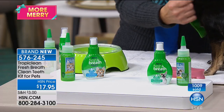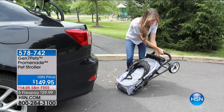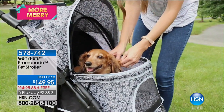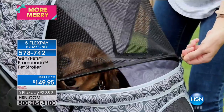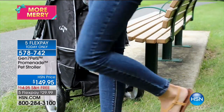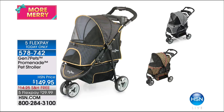Stay tuned for updates on the Fresh Breath Clean Teeth Kit. We also have the Pet Stroller — this is the Promenade from Gen 7 Pets. They started designing strollers for actual human babies, so they really know how to take care of our dog babies too. We have two sizes: the larger version is $149 for up to 50 pounds, and the smaller version is just $99 for up to 25 pounds. It's a comfy ride with plenty of kick space.